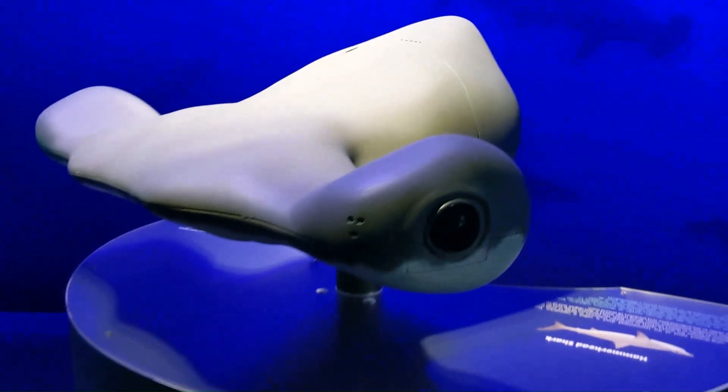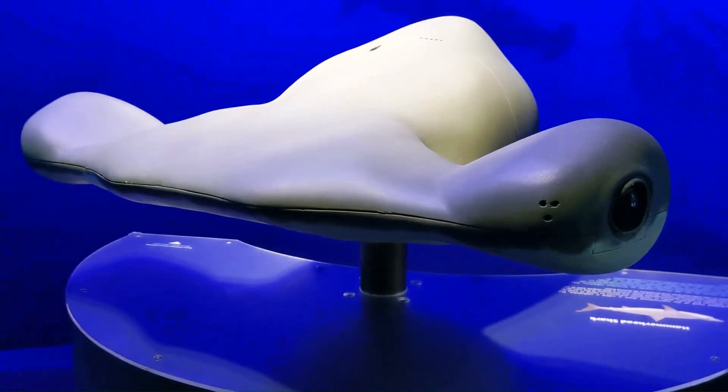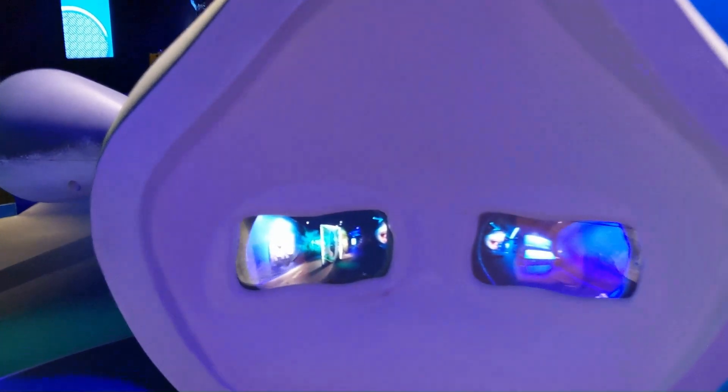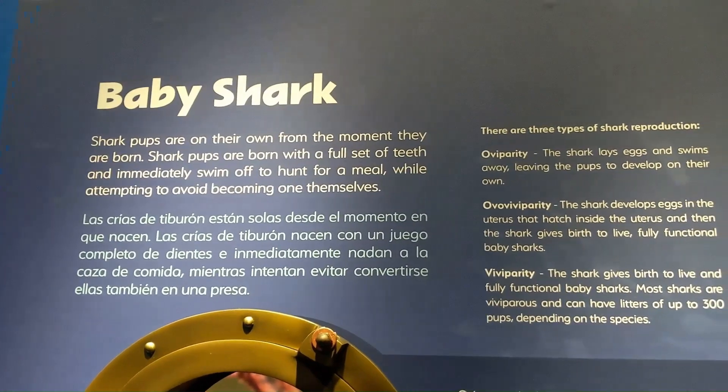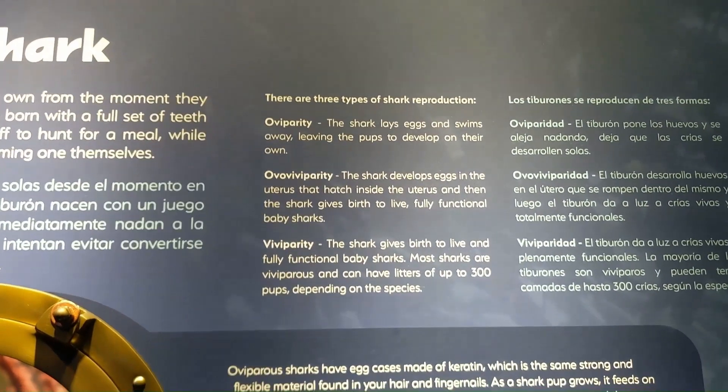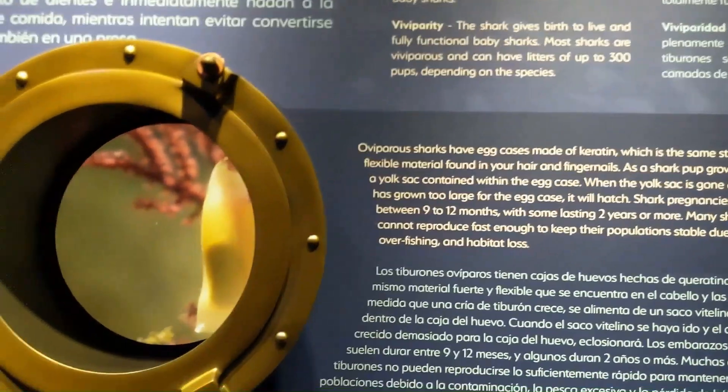There was also this really cool head that let you see through the eyes of a hammerhead shark. There was one display with examples of shark egg cases. I think they look like alien eggs, like something out of a sci-fi movie.